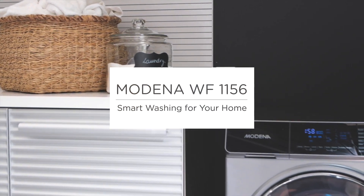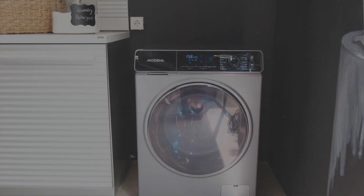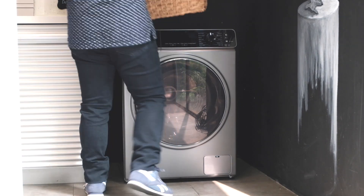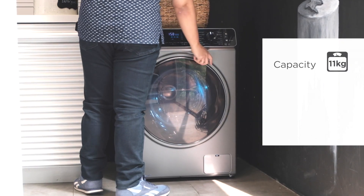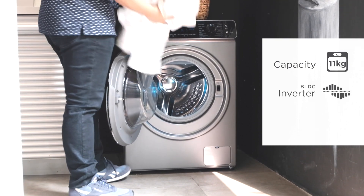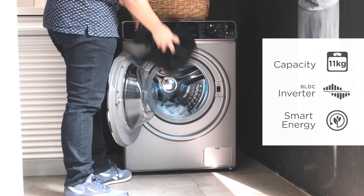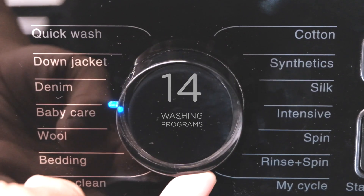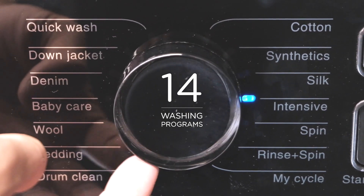Introducing Modena Calma 1156, smart washing for your home. The big capacity of 11 kilograms is equipped with an inverter which reduces noise, vibration, and energy consumption. With 14 washing programs altogether, your clothing care and washing needs can easily be fulfilled.